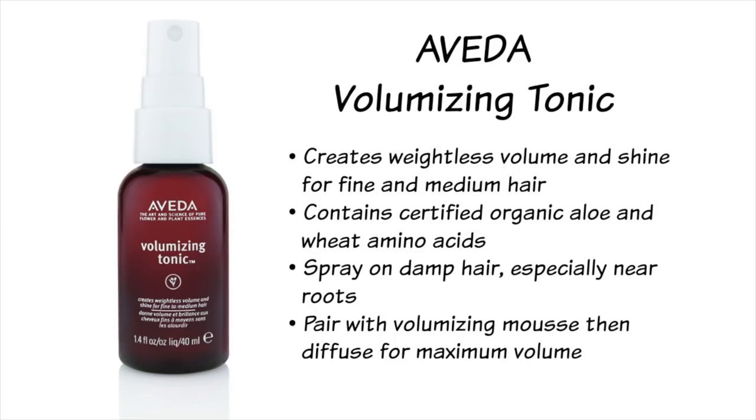Next on the list is the Aveda Volumizing Tonic. This is a newer product for me that I've been trying out — it's a spray that I like to add to my roots while my hair is still damp. It contains certified organic aloe and wheat amino acids and it has a beautiful scent. I apply this on my roots when my hair is damp and I like to pair it up with mousse because it gives me weightless curls and lots of lift at the root. To amplify the effect, I also like to use a diffuser.